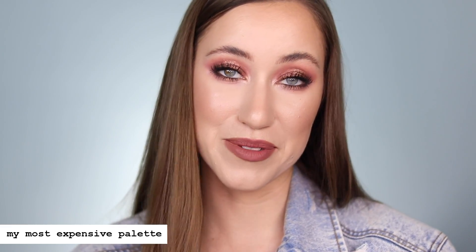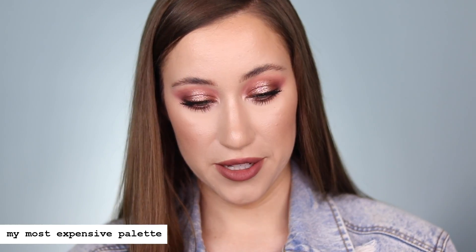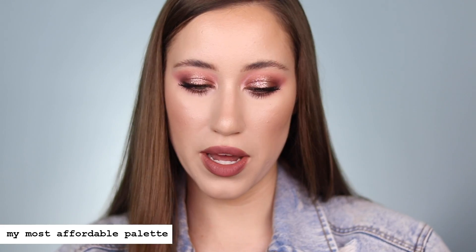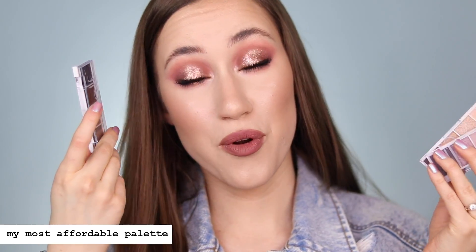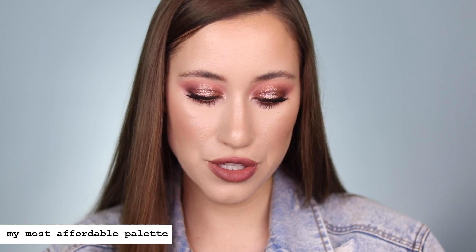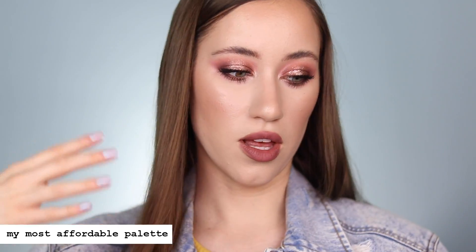Do I regret purchasing either of these? No. Are they outrageously expensive? Absolutely. I think it's kind of ridiculous that eyeshadow palettes cost this much, but sometimes you've got to do what you've got to do for the love of makeup. Next up are my most affordable eyeshadow palettes — the new e.l.f. bite-sized eyeshadows. Since there's four shadows in each, I classified them as palettes. These retail for three dollars, so the price difference is quite insane compared to those other palettes. But the formula is amazing too — I really love them.